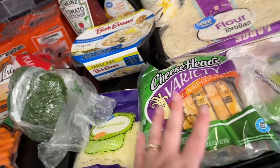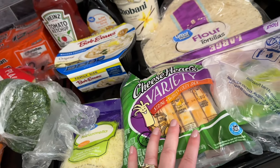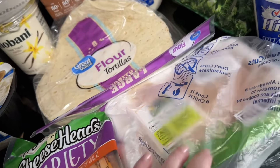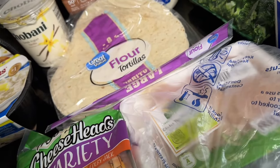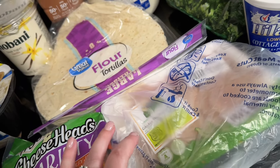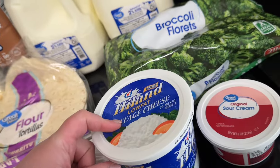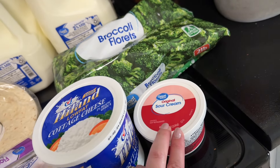For our garlic bread pizza I got some mozzarella cheese. The baby loves cheese sticks, so I got some cheese sticks for her. I also got some chicken breast for when we do our chipotle chicken tacos in the crock pot — or quesadillas, whatever they are.